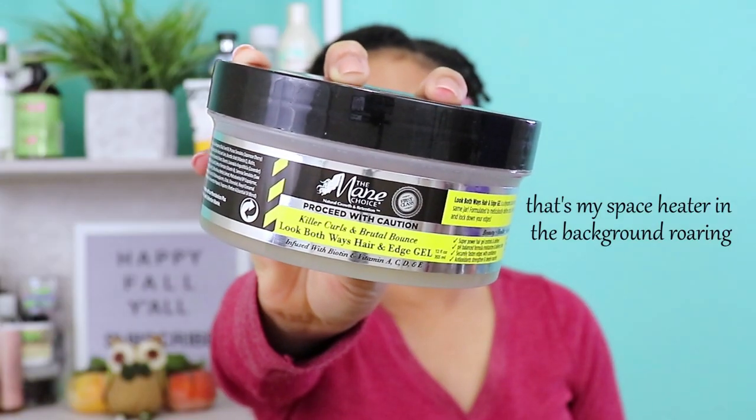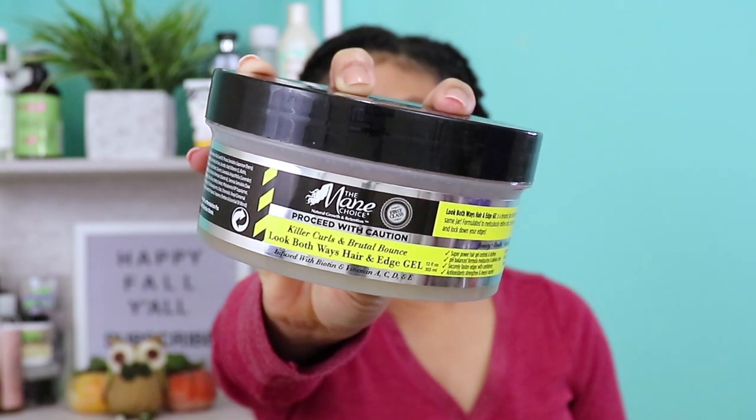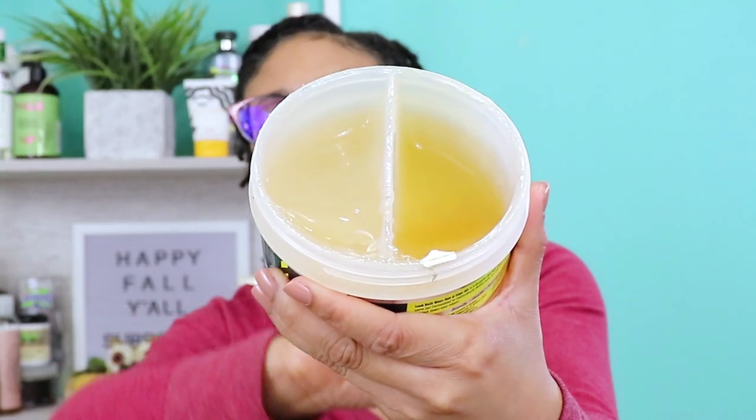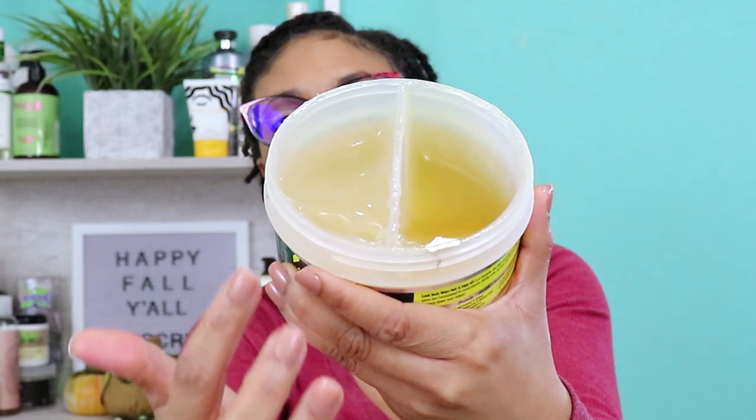Next up is from Main Choice — this is the Caution Killer Curls and Brutal Bounce, Look Both Ways Hair and Edge Gel. The unique feature of this gel is that it has two compartments. When I first got this product I did not know which one was which, mainly because I didn't read the instructions. One side of this jar is clear, the other side is yellow. Since I didn't know initially which was which, I kind of mixed them up — dipping into one and then the other — and they both turned kind of the same color.